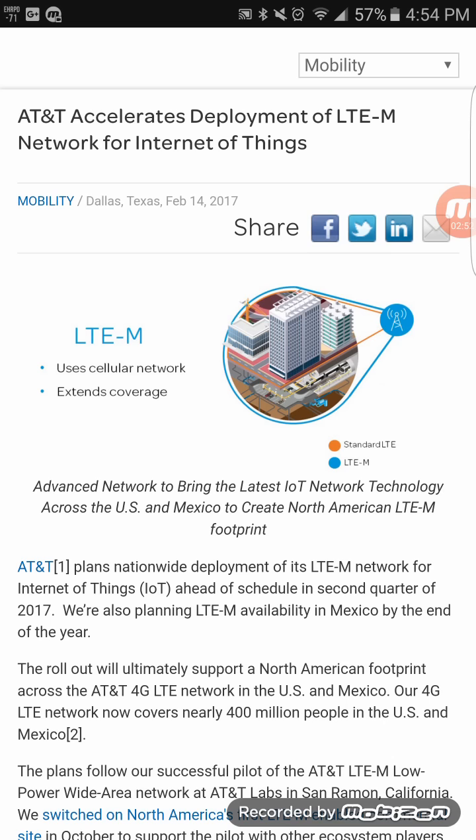Will LTE-M really help AT&T, or will it just boost their network a little bit? I think it'll help quite a bit, especially indoors where Band 30 couldn't reach before. Let me know in the comments below, like, share, subscribe, and give these videos a thumbs up — it keeps me motivated. This is Tyrone with Techlife, I'll see you guys in the next video. Peace.